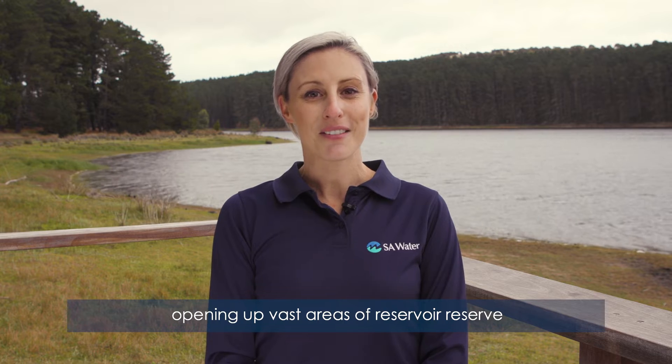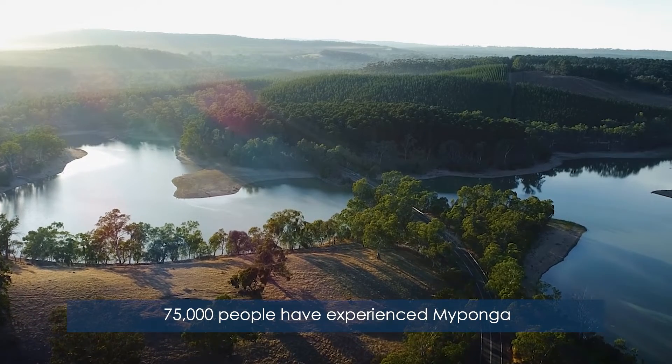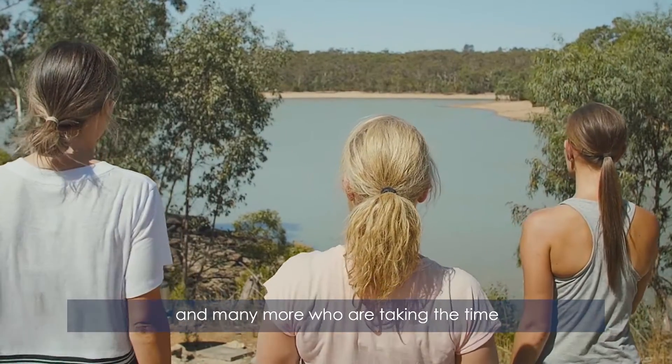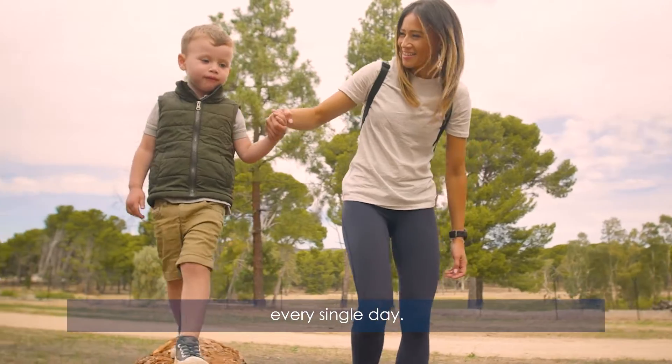Recreational access started with Maiponga Reservoir in April of 2019, opening up vast areas of reservoir reserve for people to enjoy. Within just 18 months, 75,000 people have experienced Maiponga, and 25,000 at Hope Valley, and many more who are taking the time to enjoy reservoir reserves across South Australia every single day.